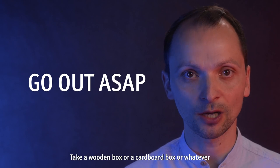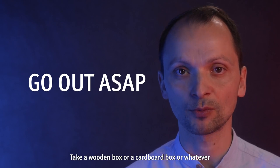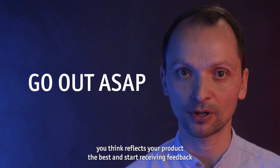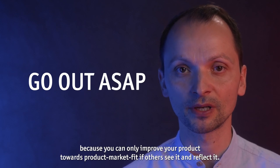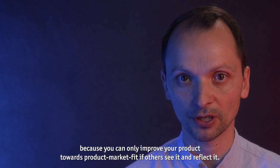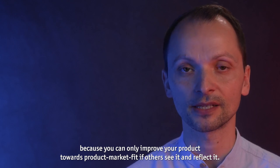First of all, go out as early as possible. Take a wooden box or a cardboard box — whatever reflects your product the best — and start receiving feedback, because you can only improve your product towards product-market fit if others see it and reflect it back to you.